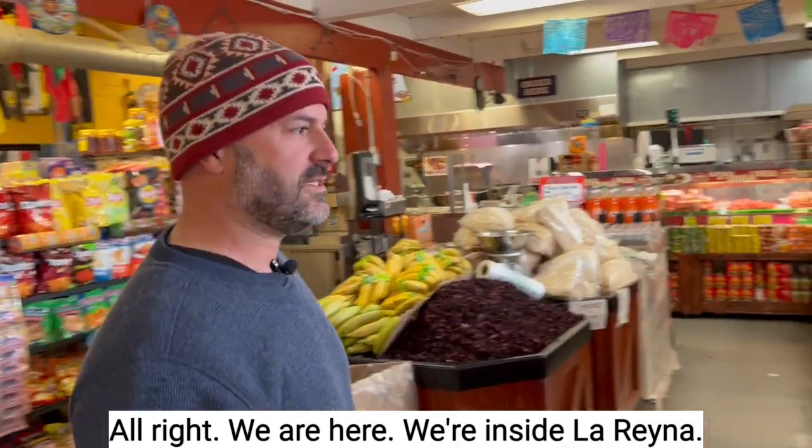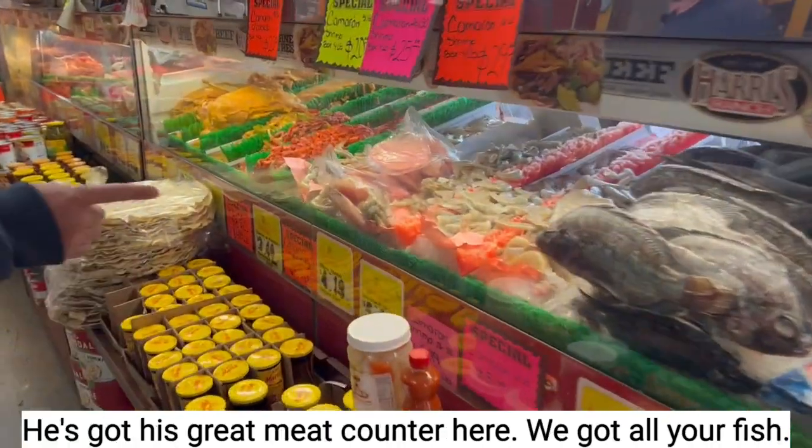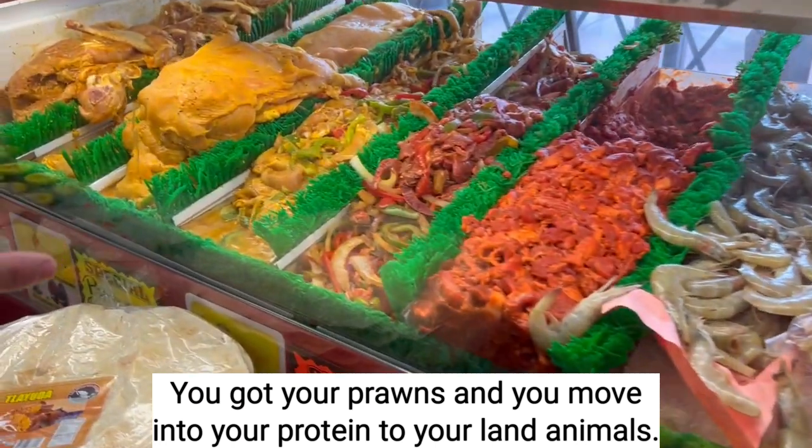We are here. We're inside Lorena. They've got a great meat counter here. You've got all your fish, your prawns, and then you move into your protein, your land animals.